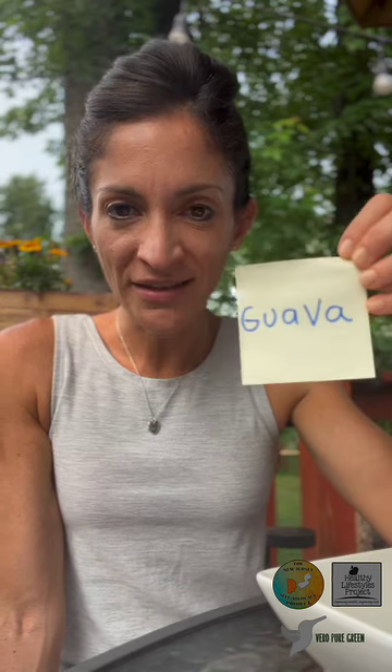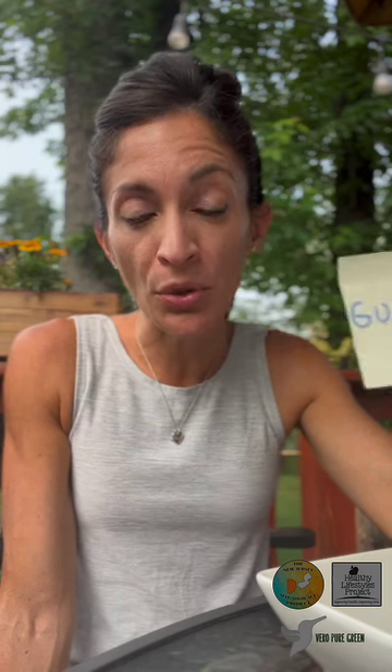If you have not tried this fruit, the benefits are amazing. One of them is that they actually help you improve your vision because it's packed with vitamin A. It can also help you control diabetes if you are struggling with diabetes or if you are trying to prevent diabetes. This is actually a very fantastic fruit to do that.